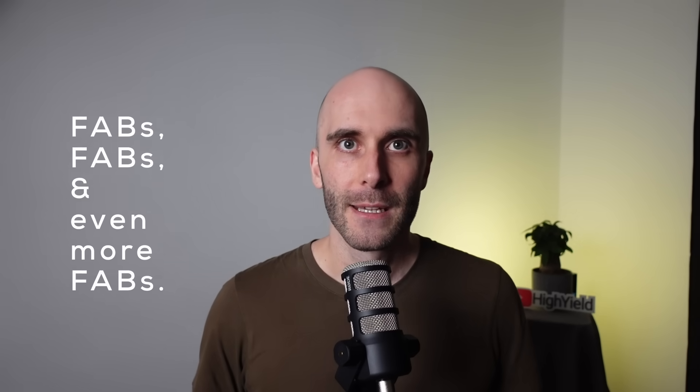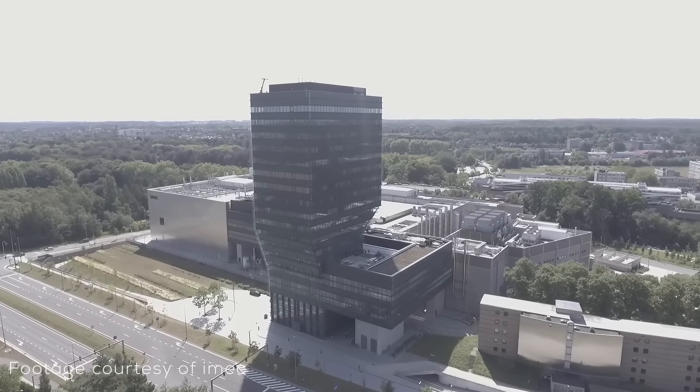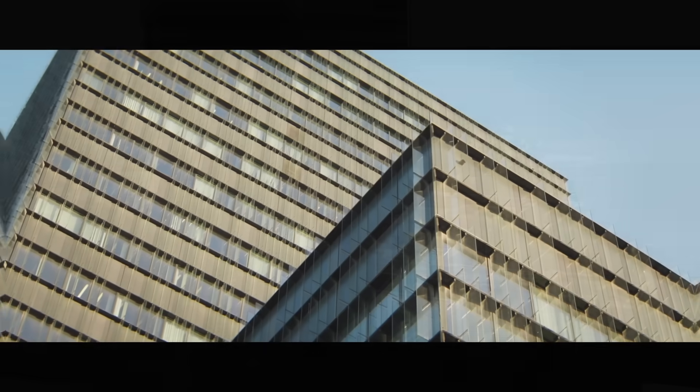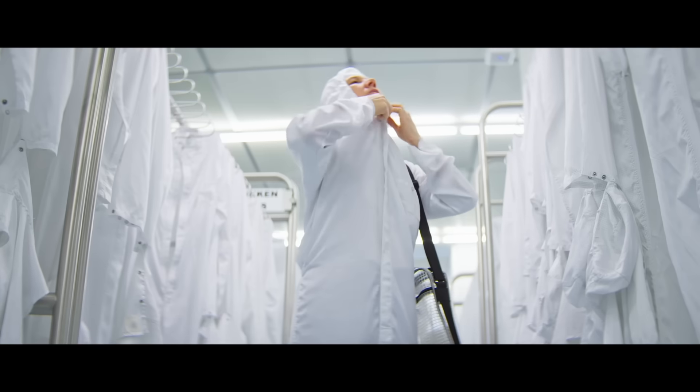But how did they get there? How did a non-profit from Belgium of all places become such an important central hub for the semiconductor industry? If you ask me, there's one simple answer: fabs, fabs, and even more fabs. This is the IMEC HQ in Leuven, Belgium. At first glance it looks like a standard office complex, but that couldn't be further from the truth. Hidden behind these walls are some of the most advanced clean rooms in the world.